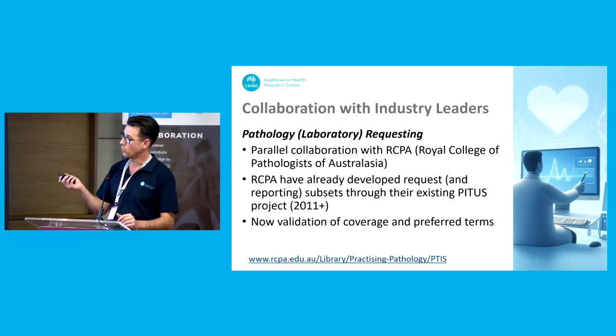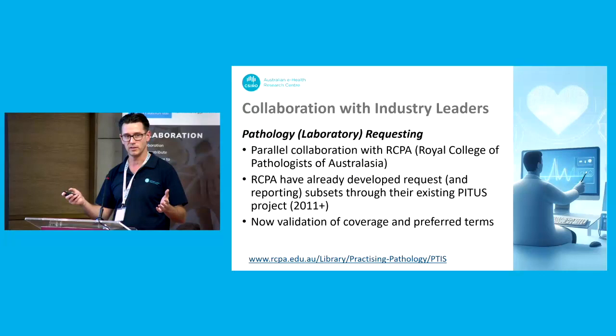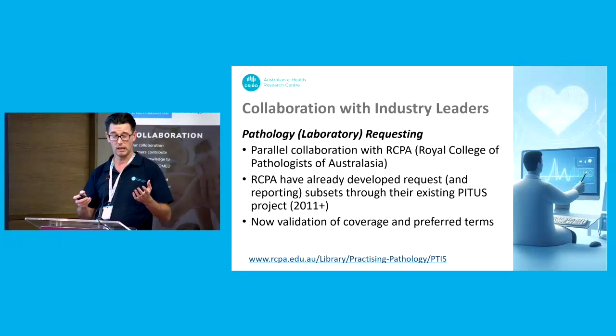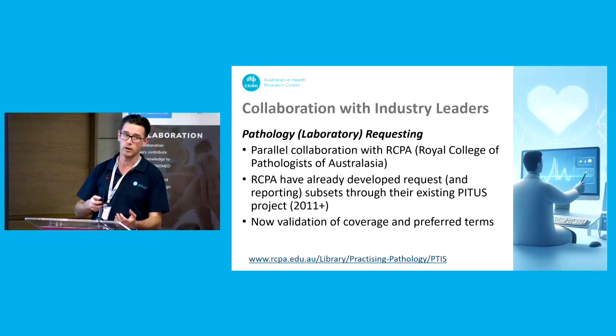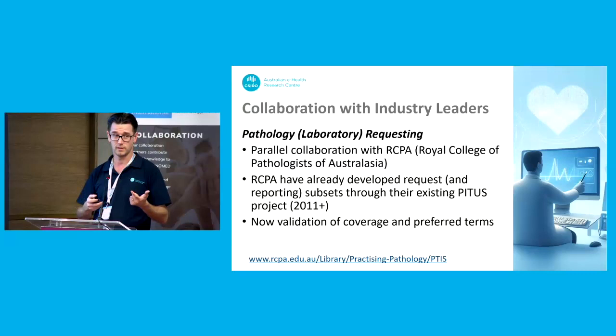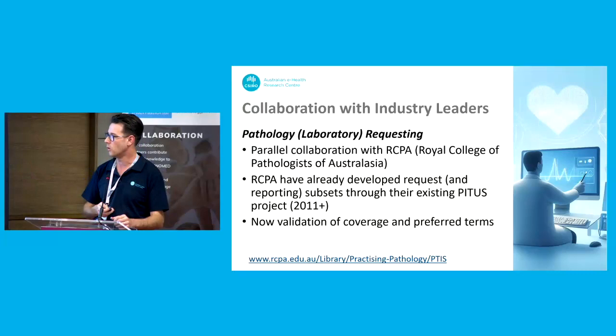We've also got pathology labs involved because one of the outcomes the SPARK program wants at the end is a requesting program. SPARK will design a bunch of resources — the keynote this morning mentioned the US Core Data interoperability standards — and we're going to develop the Australian version of those, based off the international FHIR resources. We'll have similar resources between radiology requesting and pathology requesting. Having this in the FHIR SPARK program now means we've got the wider community involved: not just the colleges, but primary care providers and vendors, because they're the ones that actually adopt these specifications. Having only one peak body isn't enough — you need buy-in from the top and bottom of the whole requesting chain.